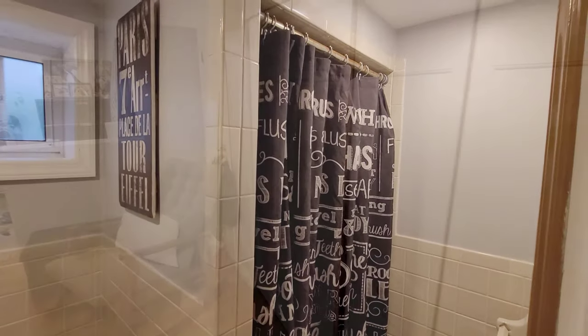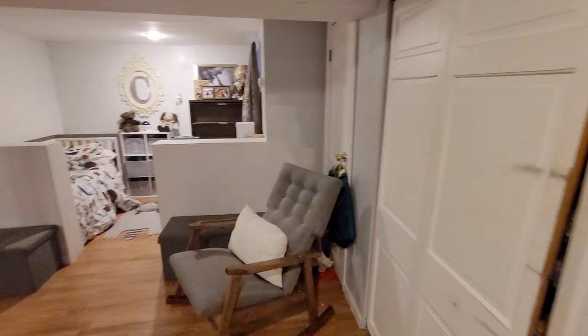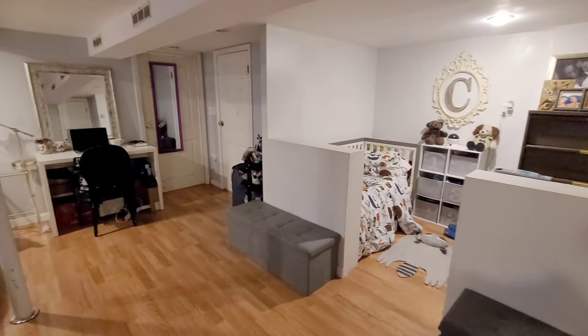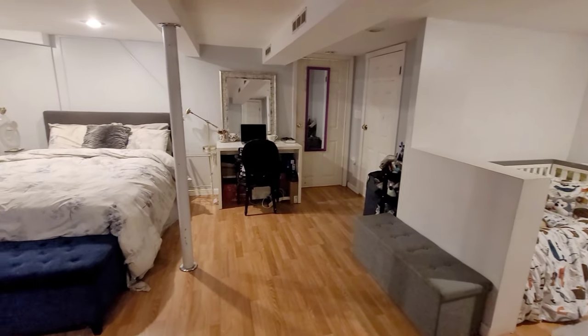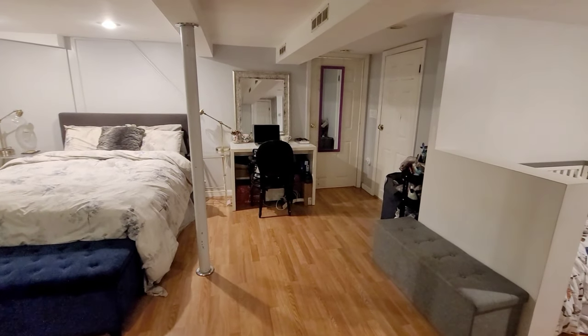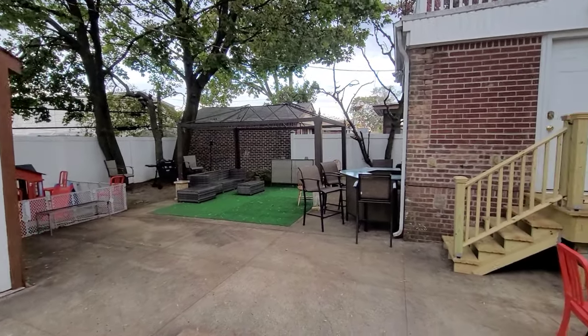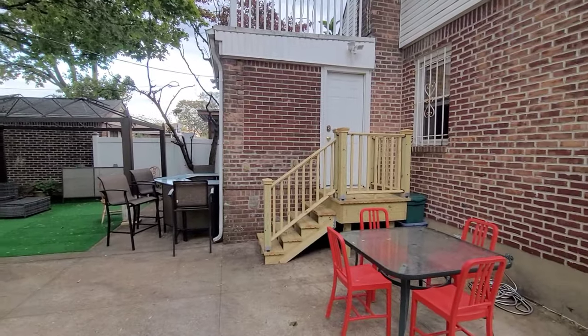Your recreational area has the space to be just about anything and you have a lovely extra which we call a bonus room. This space also has wall-to-wall deep closets.